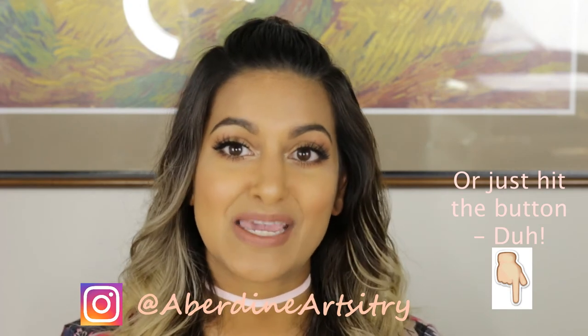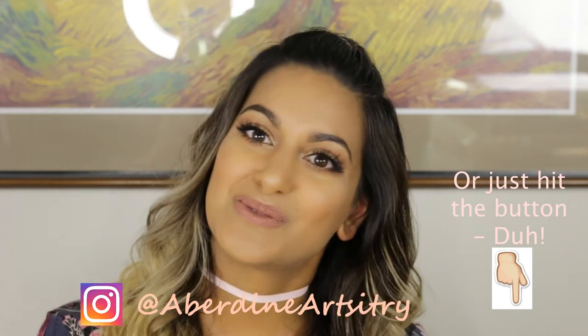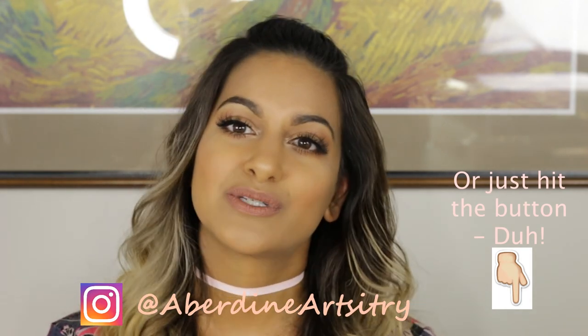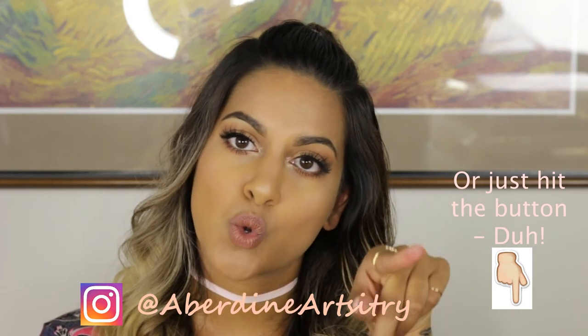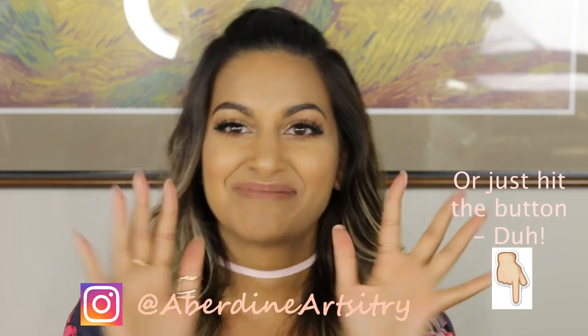Good luck guys! Thank you again for all your love and support — this really means a lot to me and I can't wait to see what you guys think of these products once I send them to the winner. Good luck everybody, thanks again, and I will see you guys in my next video. Bye!